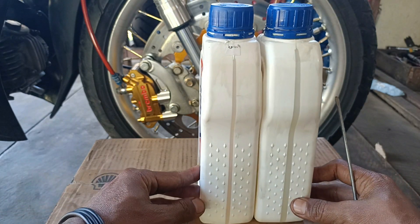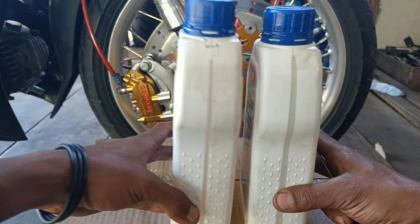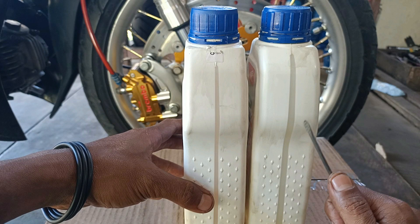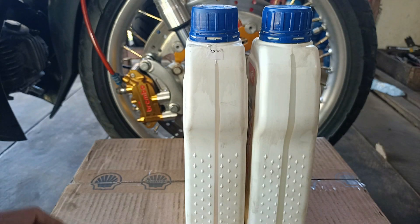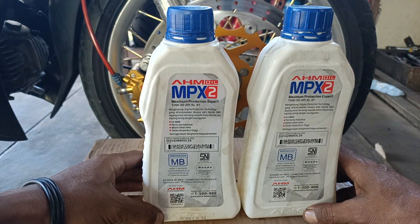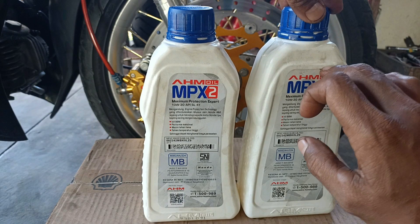Dari segi warna, yang sebelah kanan warnanya agak putih kental, sementara yang sebelah kiri agak putih tipis. Kalau kita balik botolnya, sepintas tidak ada perbedaan yang mencolok, hanya saja ada perbedaan di bagian kertas labelnya.